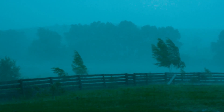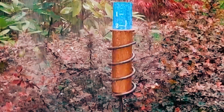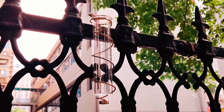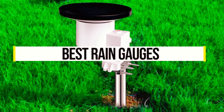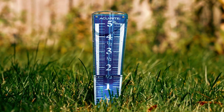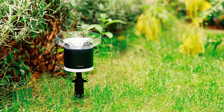As weather conditions become more unpredictable, people are turning to rain gauges to gauge how much rain they will receive. But which rain gauge is best? Here, we will answer this question by presenting some of the best rain gauges currently available on the market. Each rain gauge has unique features that make it a desirable option for those who want accurate rainfall data. So which rain gauge is best for you?